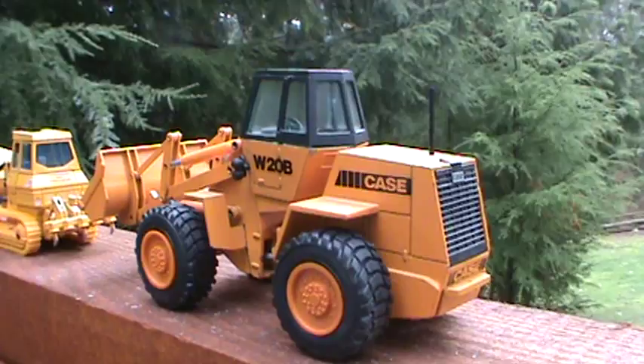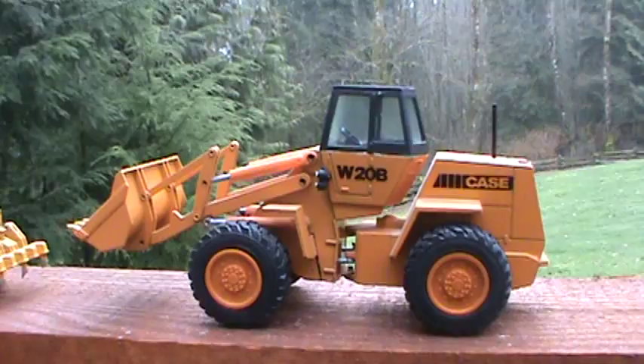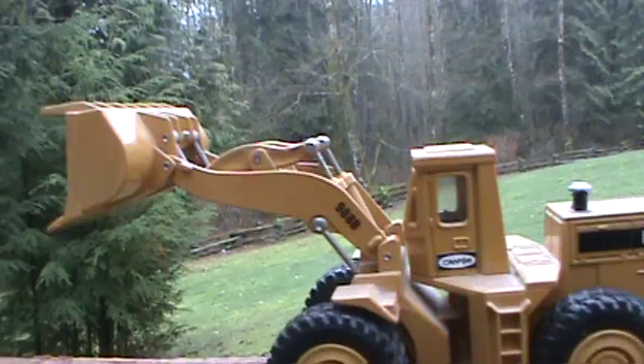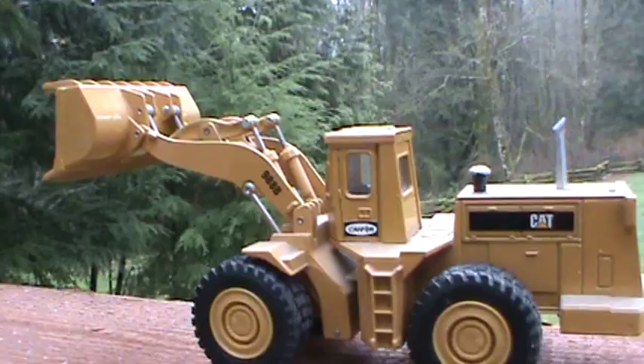Department of Transportation and Highway used to run a bunch of Case and paint them up in the old orange and white colors here in BC. And the other Toys R Us $20 Ertl one, early 90s, B model, 988. Big machine. Spade nose bucket on it.